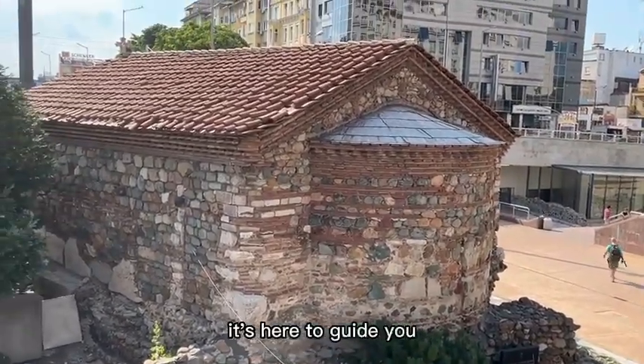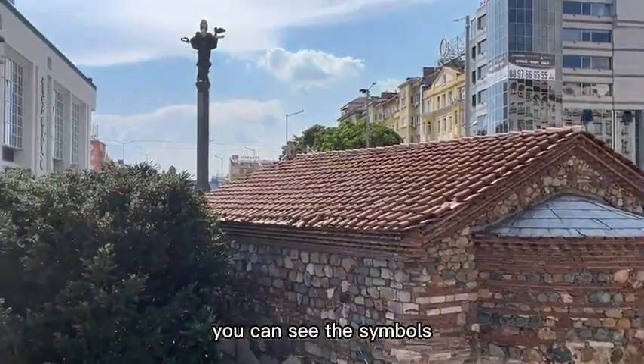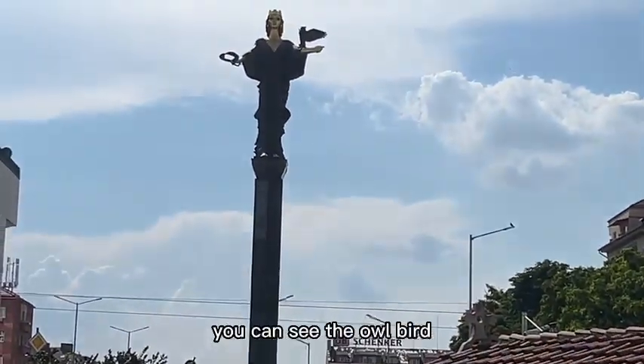It's here for protection, it's here to guide you. You can see the symbols, you can see the eyes, you can see the soul represented as a bird.